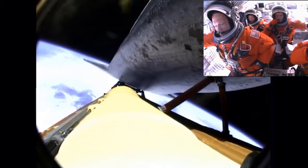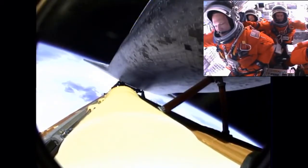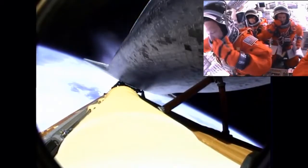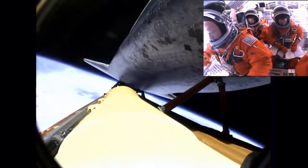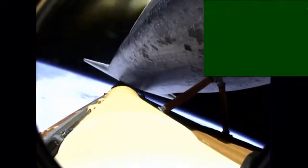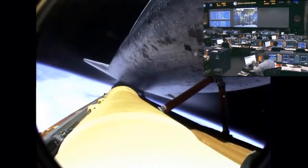Eight minutes, 15 seconds into the flight, standing by for main engine cutoff. That'll be followed a few seconds later by the separation of the external fuel tank. Booster officer confirms main engine cutoff. For the last time, the space shuttle's main engines have fallen silent as the shuttle slips into the final chapter of a storied 30-year adventure.